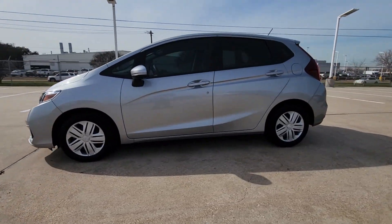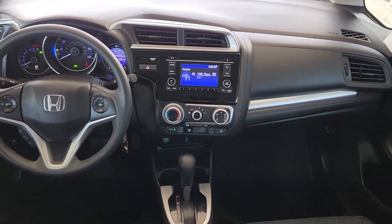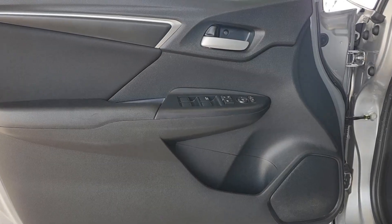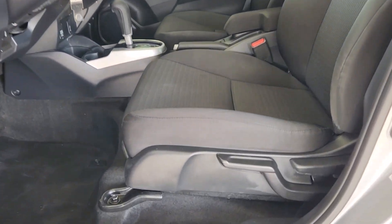These are just some of the great options this vehicle comes with: keyless entry, backup camera, steering wheel audio controls, Bluetooth connection, alarm, rear spoiler, stability control, traction control, intermittent wipers, pass-through rear seat. Versatile efficiency never felt so sporty.